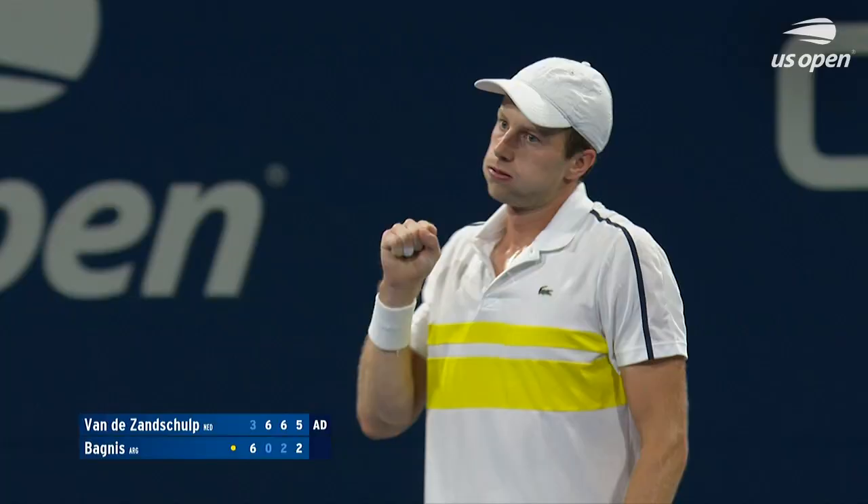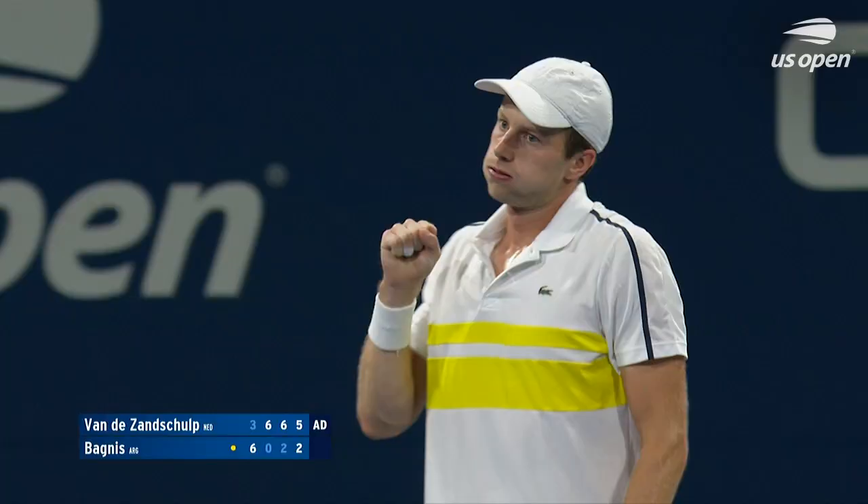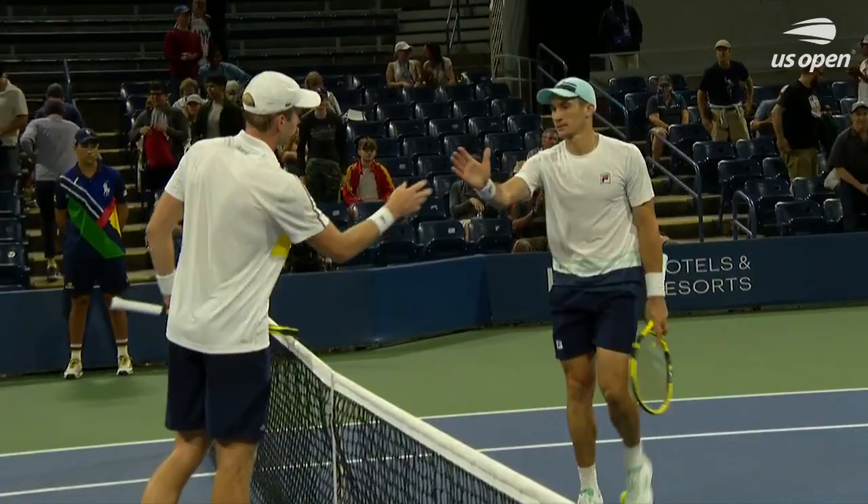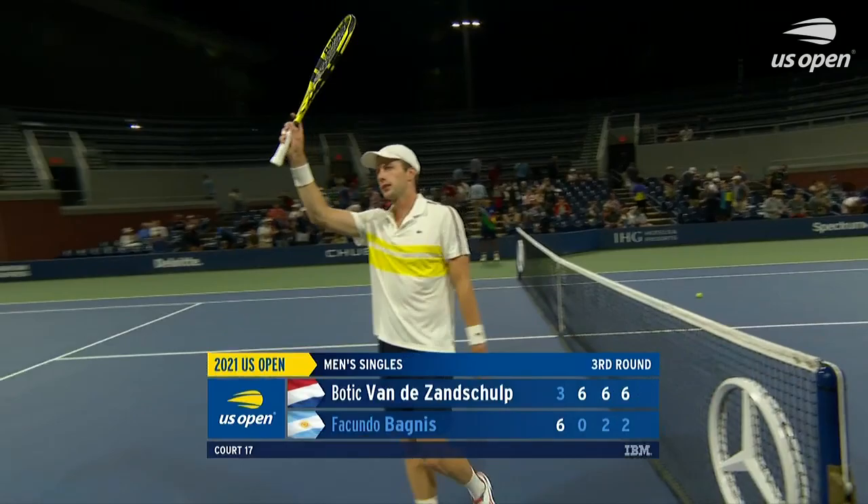History made at the U.S. Open qualifier. Botik Von the Zons loop gets past Bagness in four sets. And for the first time in his career, he's on to the round of 16 at a major, here at the U.S. Open. Yeah, what a story and what a two weeks for Botik Von the Zons loop.